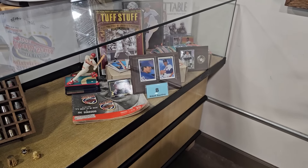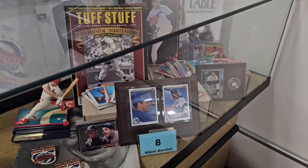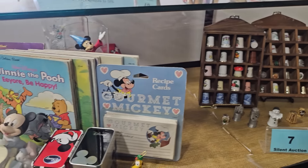This particular ReStore does a silent auction so we're going to go through and see what they've got. Number eight is a baseball collection, and they actually have a magazine in there — $0.20 in 1949, oh my goodness. Number seven is a thimble collection — look at the mushroom. And number six is a Walt Disney collection; they've got a variety of items in there. I'd never seen Mickey Mouse recipe cards — who knew that existed?